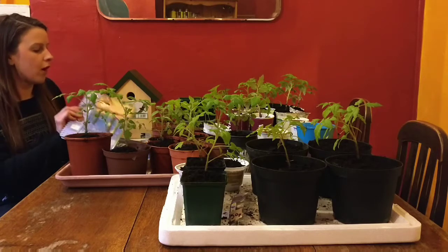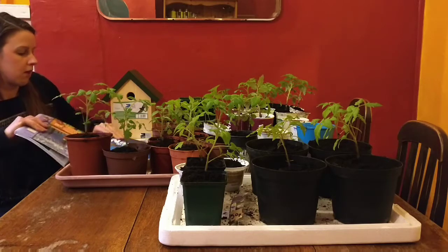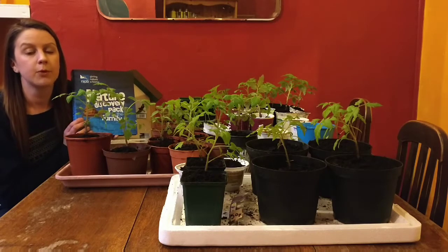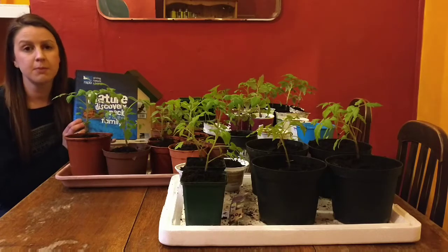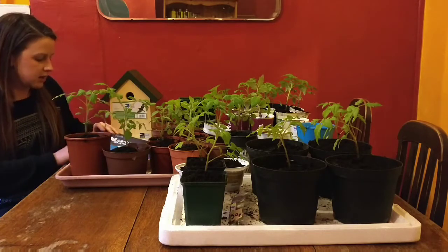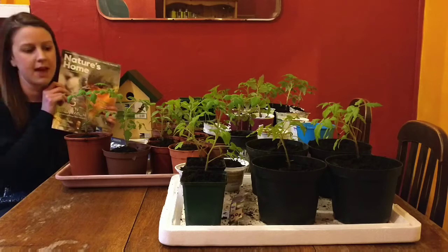It came with this Wildlife Explorer Handbook for my six-year-old son and a Nature's Discovery Pack, which has got some really lovely conservation and wildlife activities in there, which if you've seen my previous videos, you'll know I'm quite interested in doing in the garden. And it also came with this Nature's Home magazine, which I'll be having a look at later.